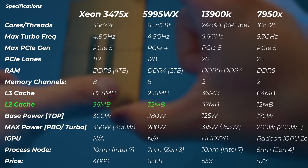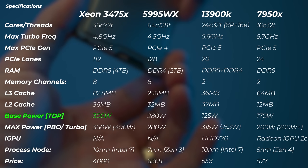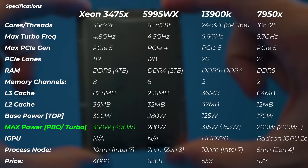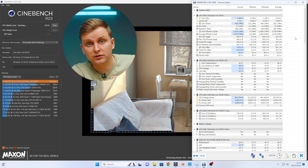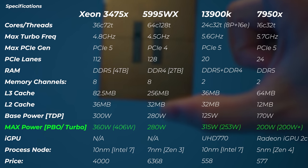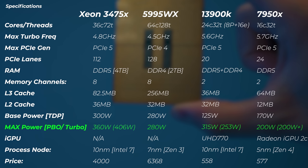The L2 cache is 36 MB, slightly more than what AMD has. The base power is 300 watts — that's where it starts. The max power Intel rates it at is 360 watts. But when enabling multi-core enhancement from the BIOS and letting it run freely, it pulls 406 watts from the socket. That's a lot higher than the 13900K and even higher than the Threadripper Pro.